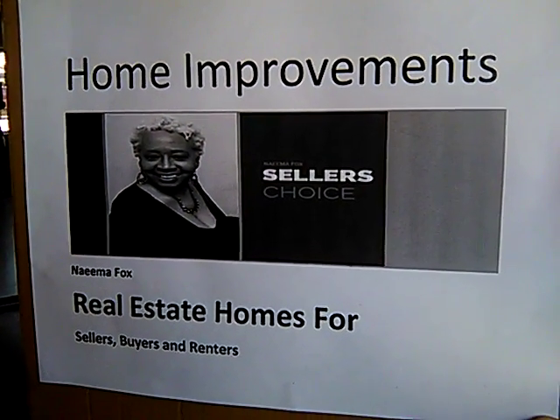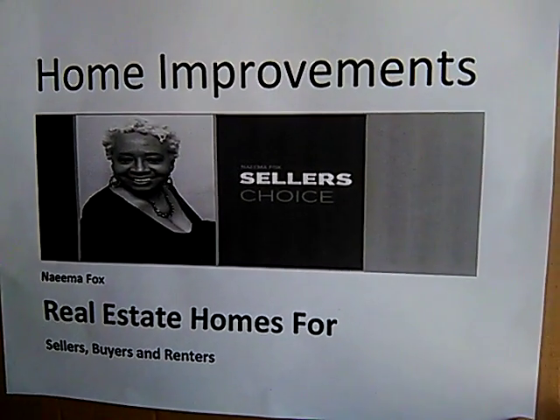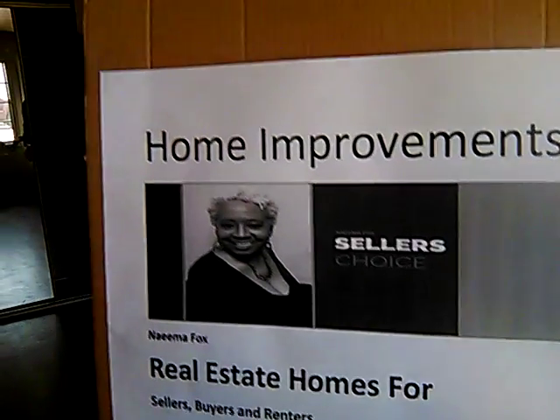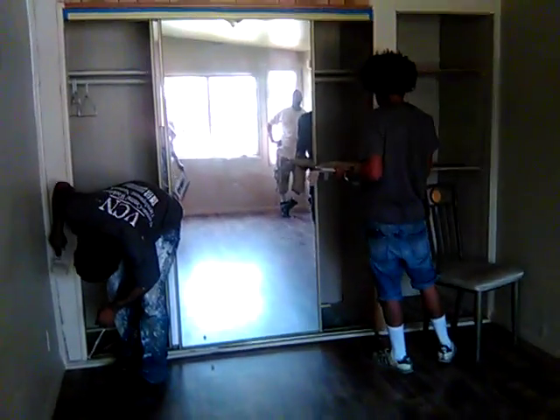We're at the home improvement section of real estate for a rental over here on 1310 South Atlantic Drive in the city of Compton. We got some young folks here — see, Papa got them working.